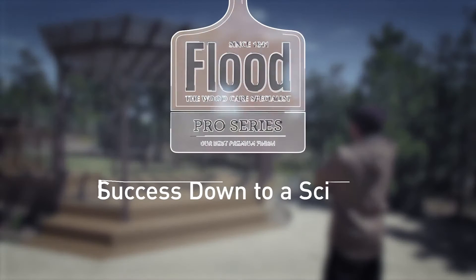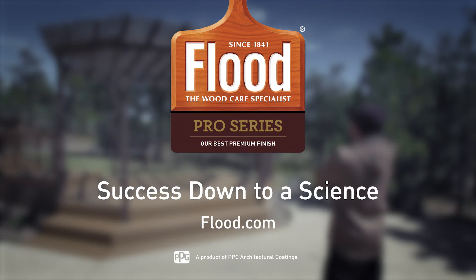Find more reasons to choose Flood Pro Series for your next stain project at Flood.com.